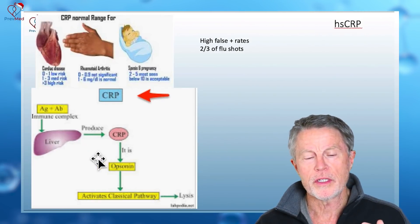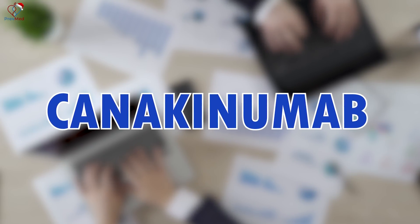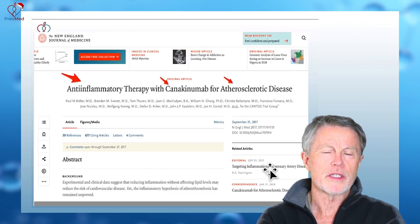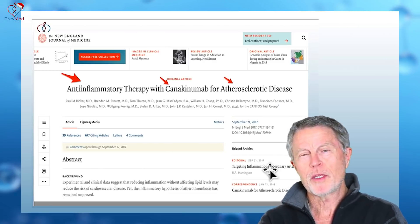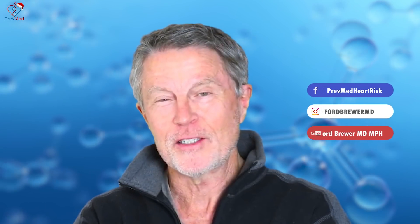Another inflammatory marker is C-reactive protein, made by the liver. A fellow named Paul Ridker at Harvard has been doing work for a couple of decades looking at inflammation. He got the idea to use Canakinumab — one of those very expensive anti-inflammatory drugs used for unusual inflammatory diseases. He actually saw a significant decrease in heart attack and stroke among the study group who got the anti-inflammatory, but unfortunately those same people had decreased immune function and many died due to infection. So that's not something coming up anytime soon, and it's still being debated with the FDA.